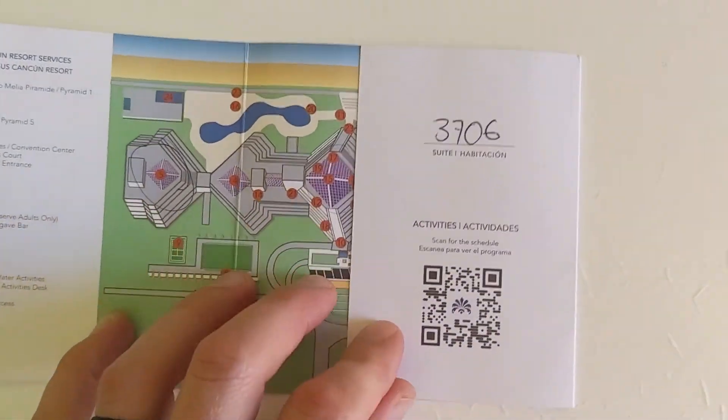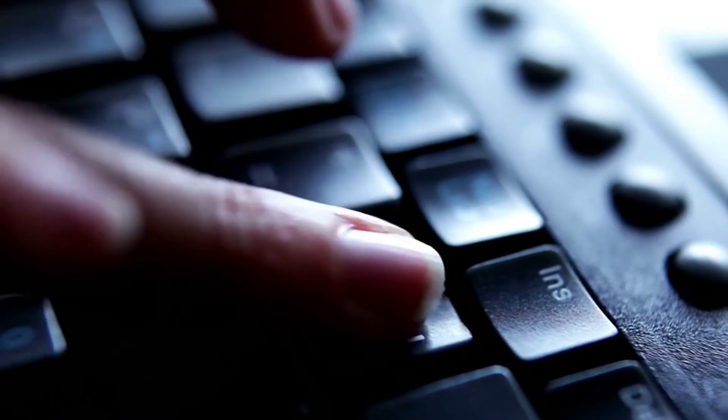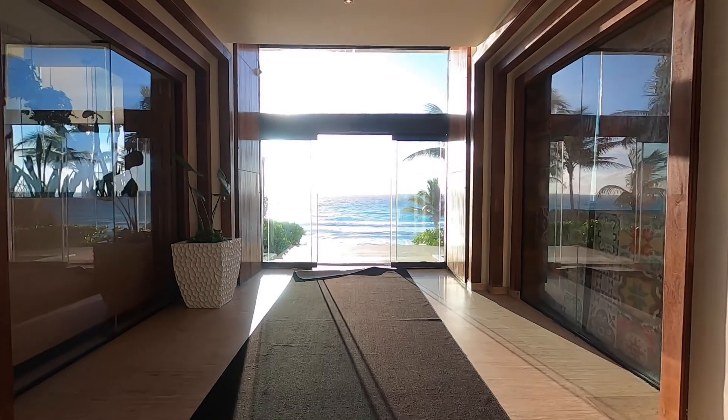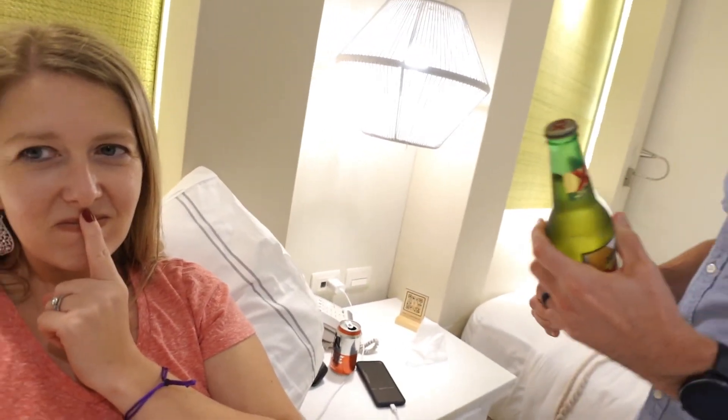Paradisus Cancun. So far our experience has been a little rough. I don't know that I'm capable of making a good travel video. I'm going to keep trying, but I just keep making the same mistakes. Day one at the Paradisus.